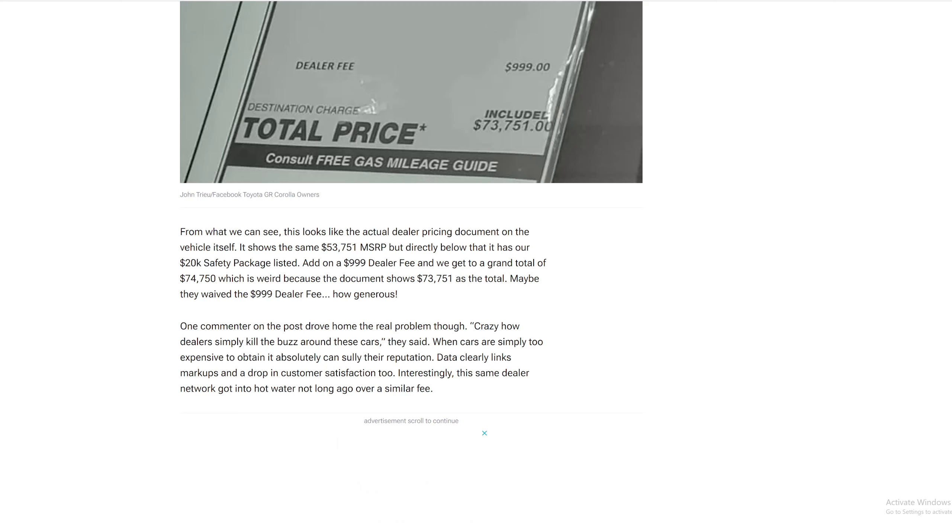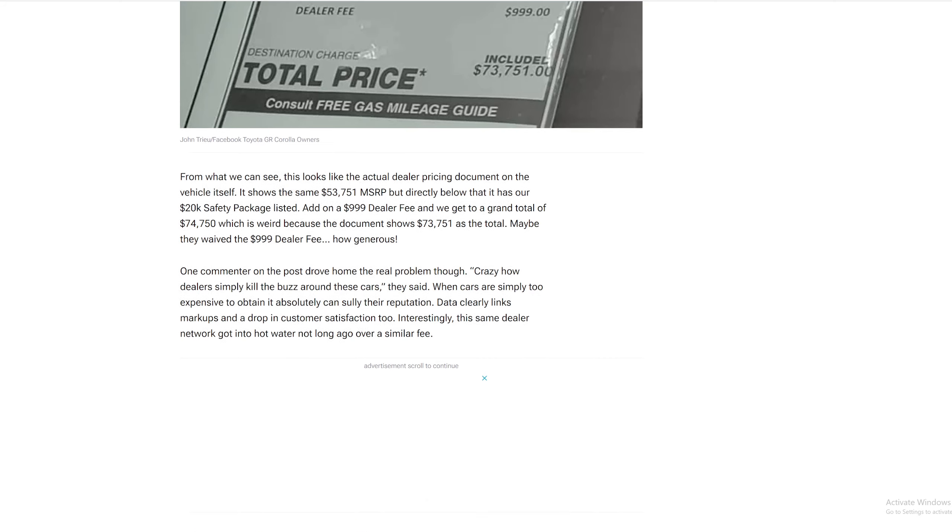This looks like an actual dealer pricing document on the vehicle itself. It shows the same fifty-three thousand seven hundred fifty-one dollar MSRP, but directly below that is the twenty thousand dollar safety package, plus a nine hundred ninety-nine dollar dealer fee, bringing the grand total to seventy-four thousand seven hundred fifty. Though the document actually shows seventy-three thousand seven fifty-one — maybe they waived the dealer fee. How generous.